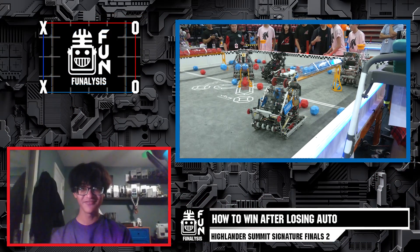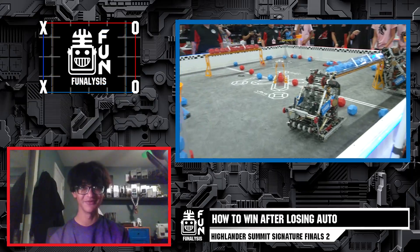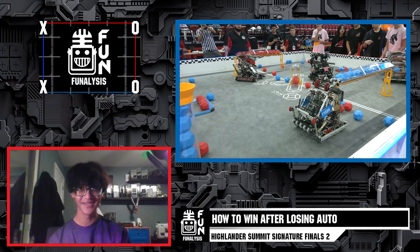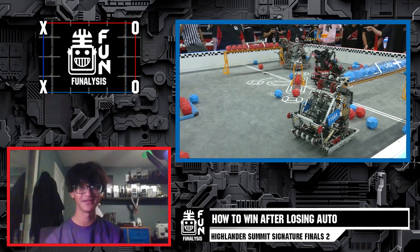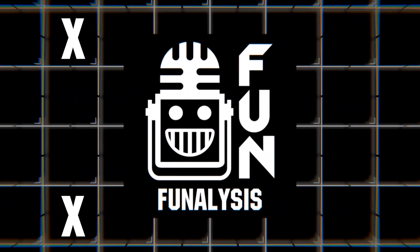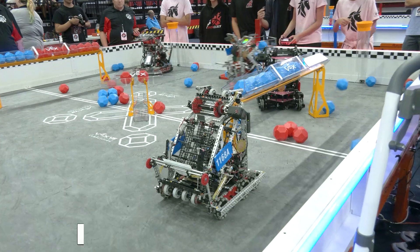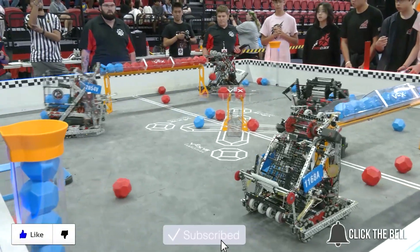This match was pretty fast-paced and a little intense, so let us know in the comments how you felt the Blue Alliance could have kept their lead from autonomous. Make sure to like this video and subscribe to Fun so you can keep up with all our robotics-related content. I'm Siobhan — thank you so much for watching Funalysis. Thanks for watching; don't forget to like, subscribe, and click the bell to stay up to date on future Fun videos.